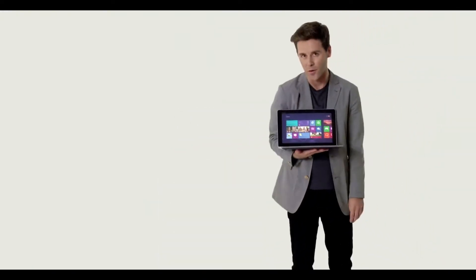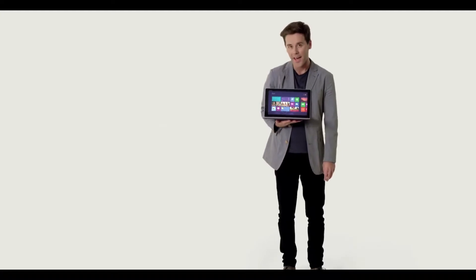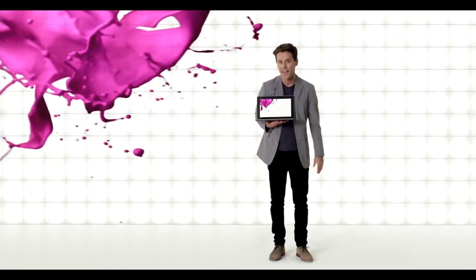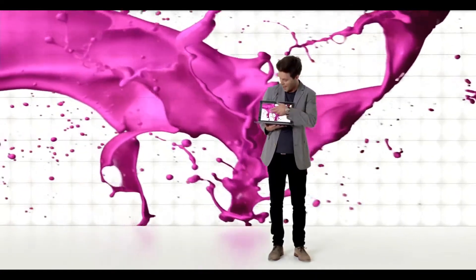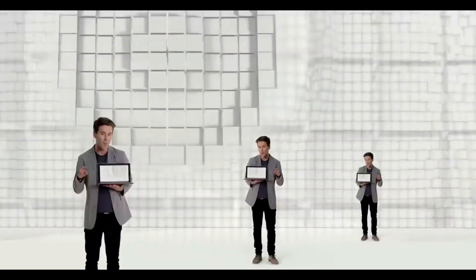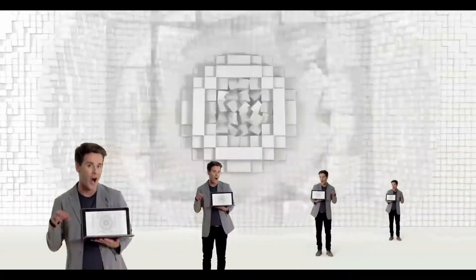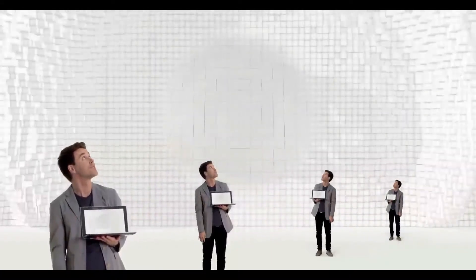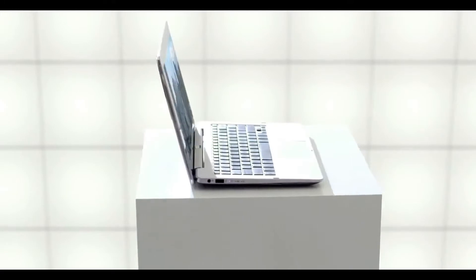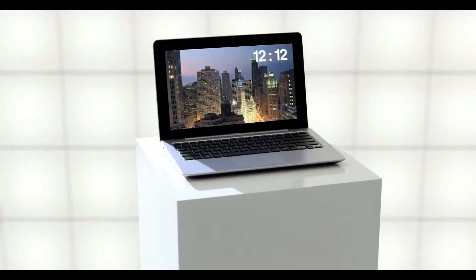As a single notebook, the Asus Transformer Book Trio is quite incredible. It has a super sensitive, full HD touch screen, giving you vivid images and ultimate control. And not two, not three, but four built-in, band-offs — light-powered speakers! It even has an incredible 13 hours battery life, transforming the way you work and play every day.